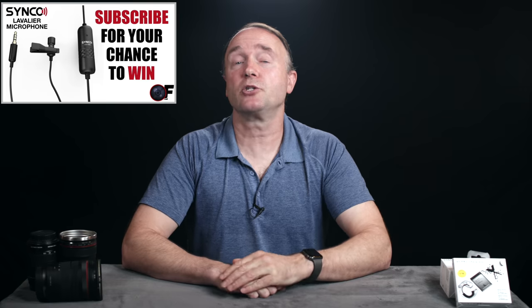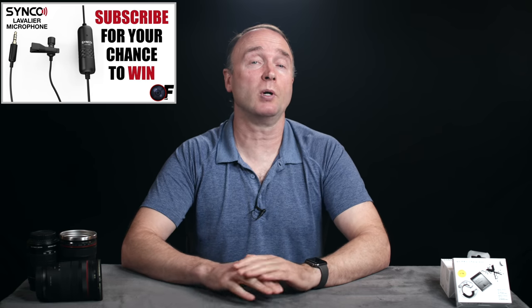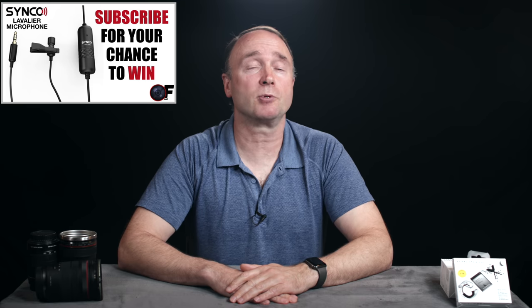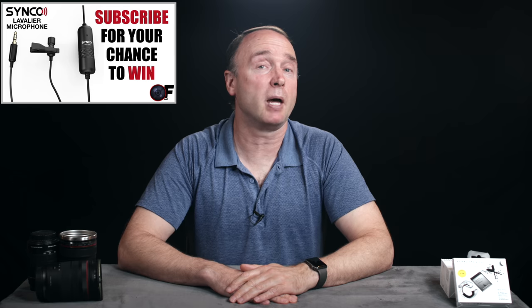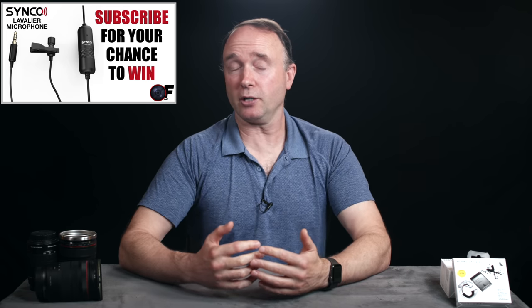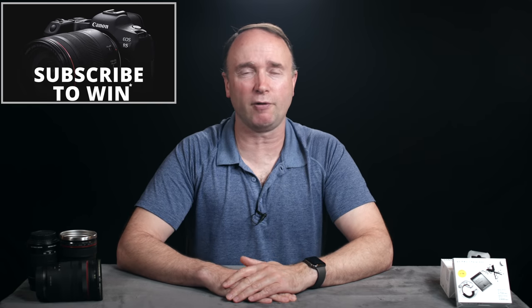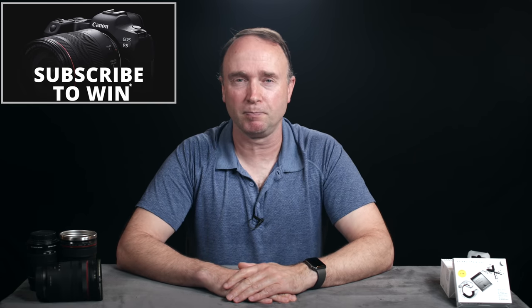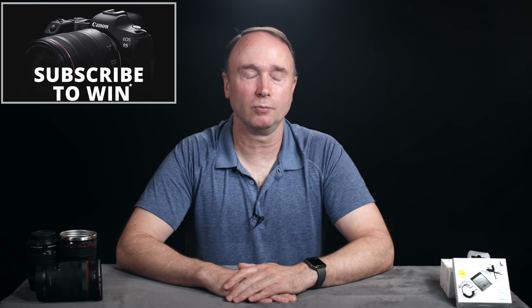That's it for now. Thanks so much for watching The Ordinary Filmmaker. Don't forget to subscribe for your chance to win the Sennheiser Lav S6E and MKE 400 shotgun microphones. I'll be awarding both of these once the channel reaches 20,000 subscribers, and for every 10,000 subscribers from there on out up to 100,000, I'll be offering up a better and more expensive prize. When I do get to 100,000 subscribers, I'm going to be awarding a brand new Canon EOS R5 full-frame mirrorless camera. Thanks for watching The Ordinary Filmmaker — we'll see you again soon.